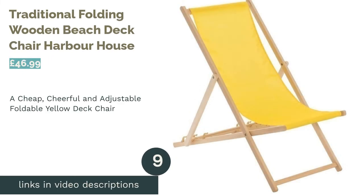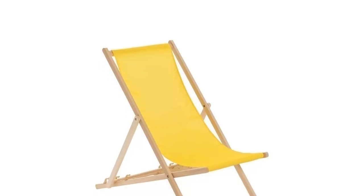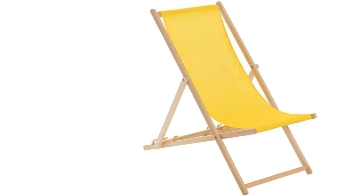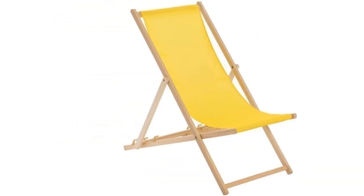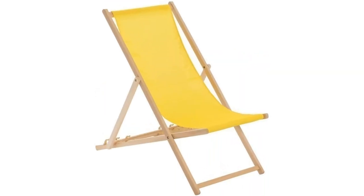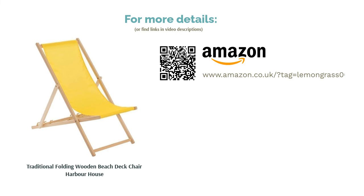The next product is the Traditional Folding Wooden Beach Deck Chair by Harbour House. Sometimes less really is more, and this selection of simple, sturdy chairs, available in six bright colours or charming red and white stripes, just screams fish and chips, freezing waves and a seagull nicking your candy floss. You can easily fold this classic wooden deck chair, and at just 5 kg, it's not too hefty to lug towards the water's edge. It can be adjusted to three heights and is well rated by reviewers. The frame is slimmer than most, so it may not be the most reliable on an uneven pebble beach, but the price tag is friendly and the colours are gorgeous.